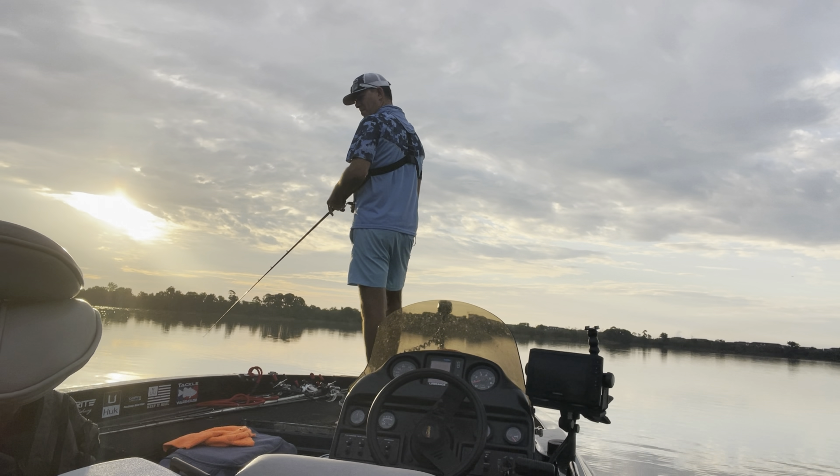There we go — first fish of the day! Not as big as I thought. Sure felt big when he hit it. Thank you, buddy. Geez, chunky. Well, that didn't take long — that's good.